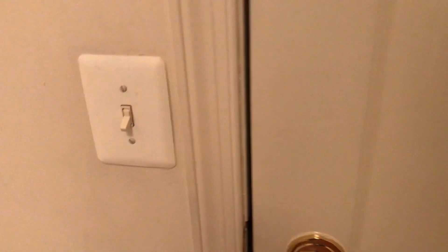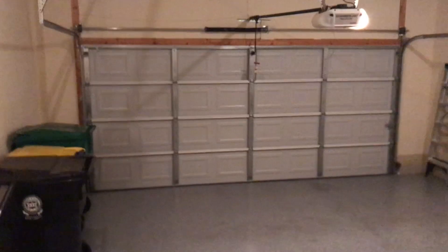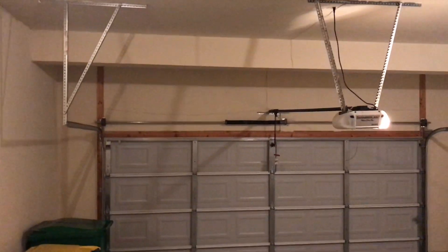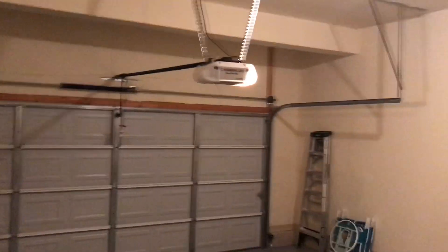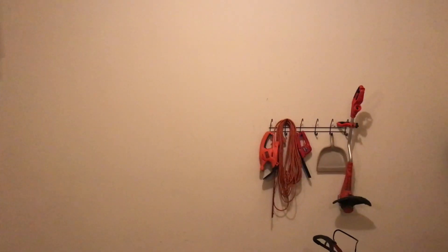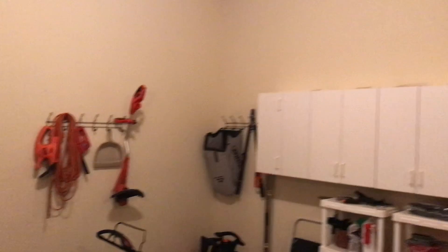Through this door is the two-car garage. The light is on here — it has a sealed floor. It's kind of unusual to see a garage with the walls finished too, but it's a little different. It's nice; it feels like a kind of finished area of the house.